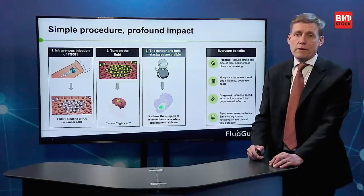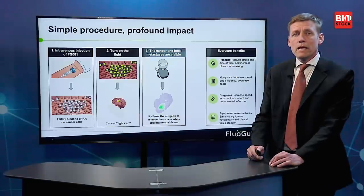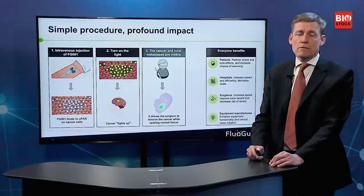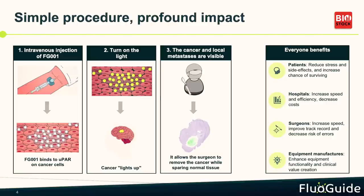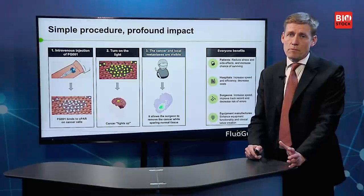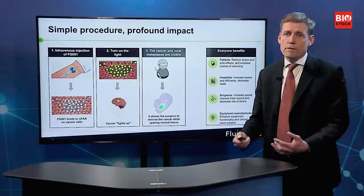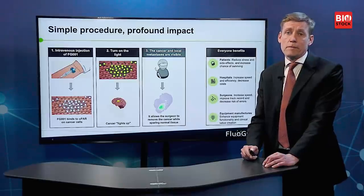The patient obviously has a benefit from this because they can be cured fully the first time. The hospital can also save costs on more aggressive treatment and repeated surgery. The surgeon becomes better at doing what they really want to do — namely, cure the patients. Last but not least, equipment manufacturers also benefit because we enable extra features of the equipment, meaning they can charge a higher price or gain better market penetration.